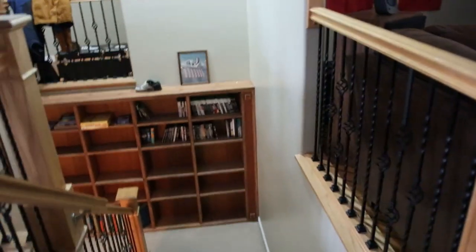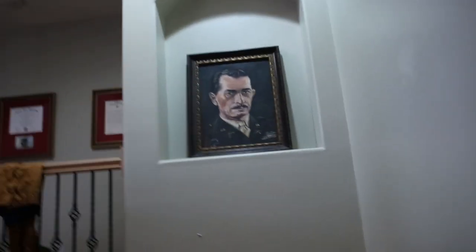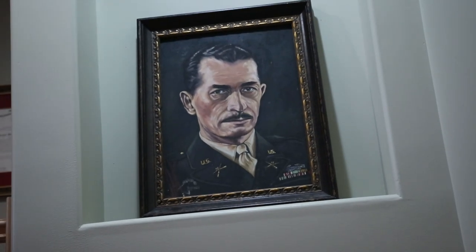So I'm going to head downstairs where you can see basically where I usually hang out. And this is the basement. Majority of it is carpeted, which is why you don't hear the echo anymore. In addition to that, the ceiling is not as tall.